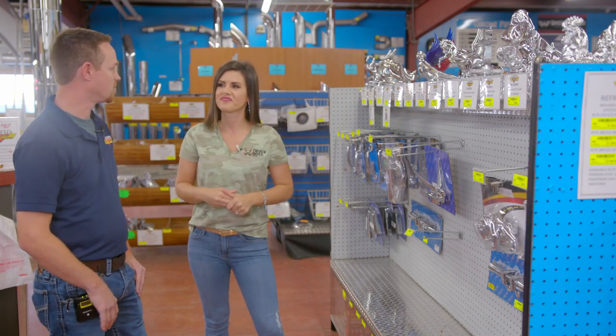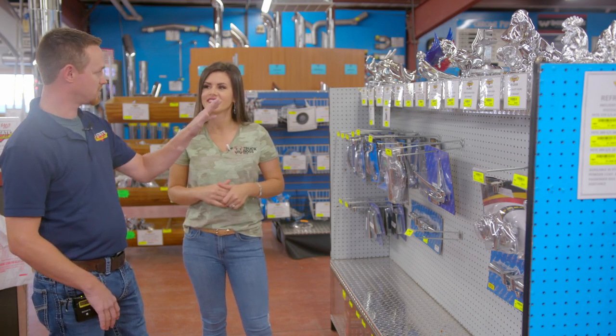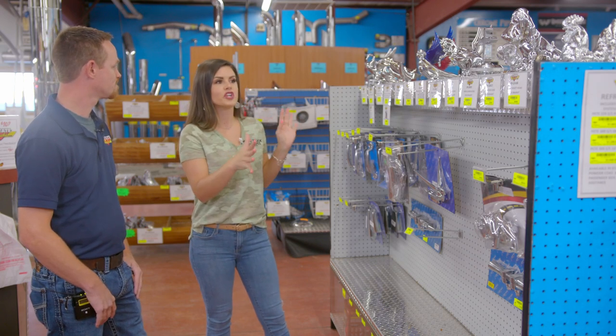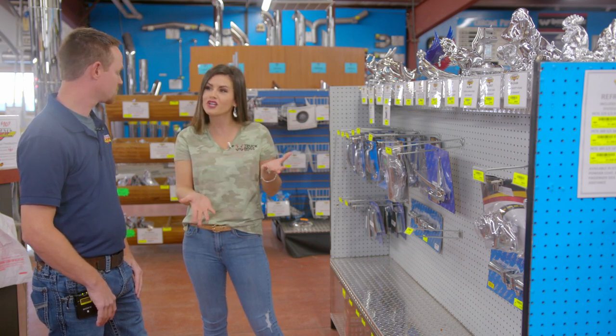I think you got it right with the duck for sure. That is a really popular one. Also, just kind of the standard swan with the upright wings is really, really popular. So they can have these powder coated as well, is that right? And any color they want, to kind of customize it to maybe match their truck colors.